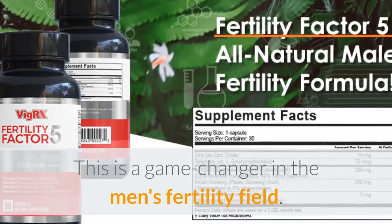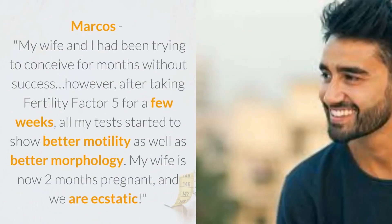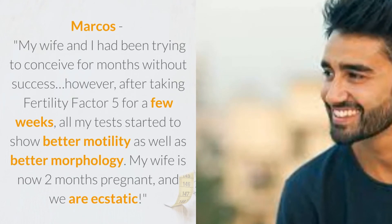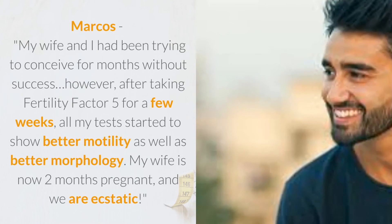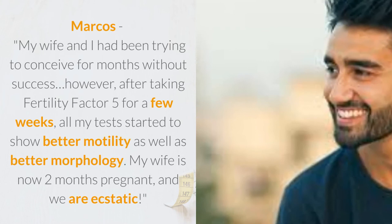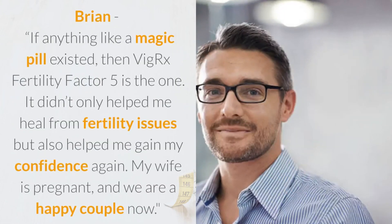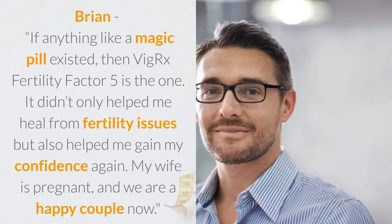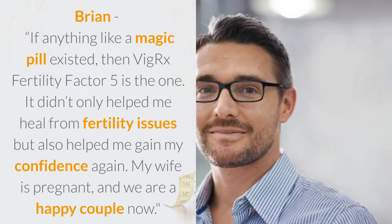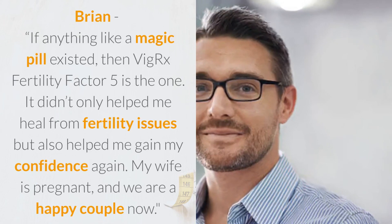This is a game changer in the men's fertility field. What customers are saying — Marcos: 'My wife and I had been trying to conceive for months without success. However, after taking Fertility Factor 5 for a few weeks, all my tests started to show better motility as well as better morphology. My wife is now two months pregnant and we are ecstatic.' Brian: 'If anything like a magic pill existed, then VigRX Fertility Factor 5 is the one. It not only helped me heal from fertility issues but also helped me gain my confidence again. My wife is pregnant and we are a happy couple now.'